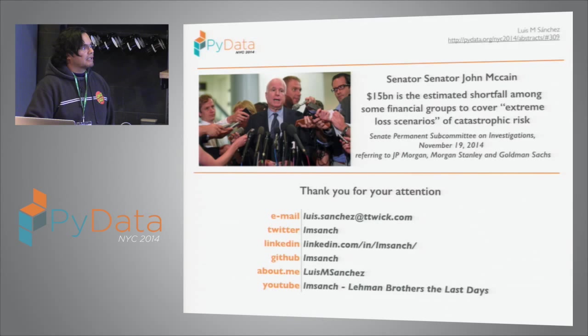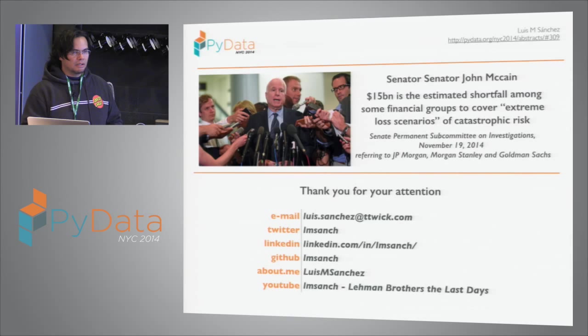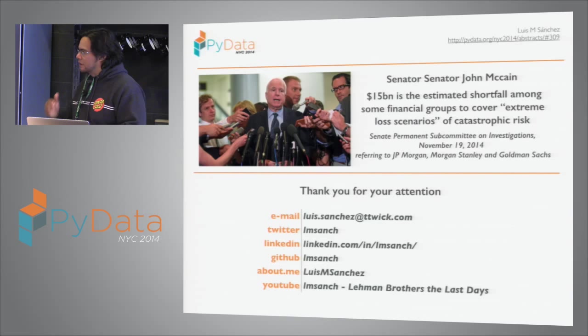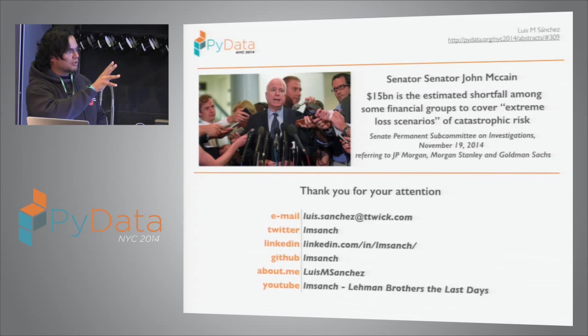An article from two days ago noted that Senator John McCain cited a $15 billion shortfall among financial groups — referring to JP Morgan, Morgan Stanley, and Goldman Sachs — to cover extreme catastrophic risk scenarios. These firms have commodity operations, offshore rigs, gold mining, and oil. If an environmental disaster or earthquake happens, the losses are far more than what regulators are measuring now. So there is now a new conversation about how to measure and hedge this risk.